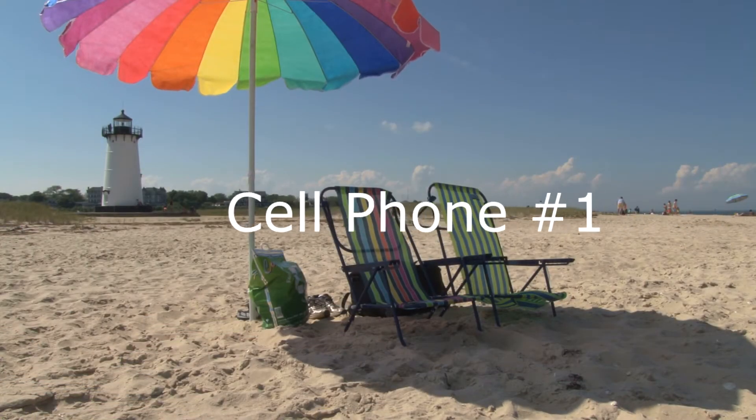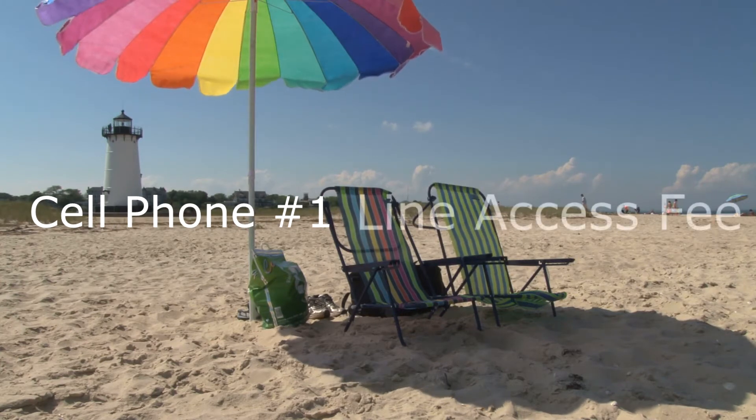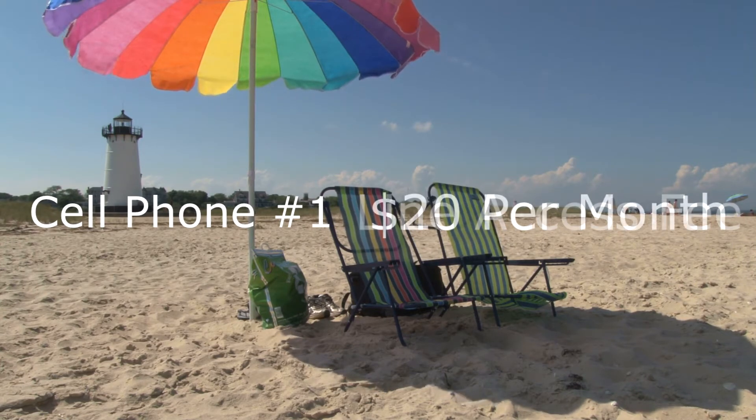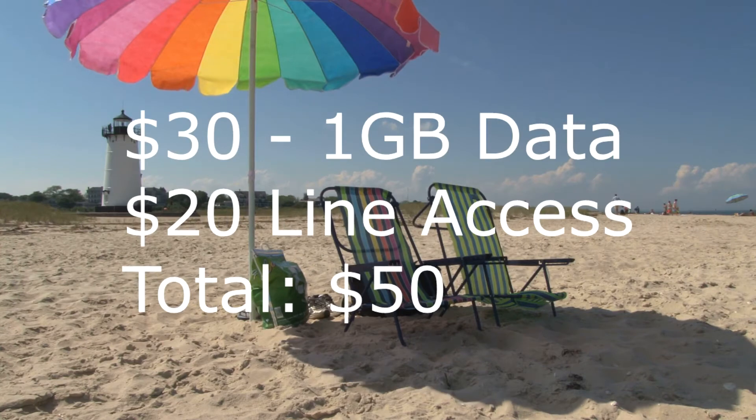You buy the device and put it under that umbrella of data. In order to connect to and use that data with your phone, you have to pay what's called a line access fee — basically the fee you pay every month to access that data with your phone. A smartphone on Verizon costs $20 per month as a line access fee. So with a one gigabyte plan and one phone, your total would be $30 for the data umbrella plus $20 for the line access fee, bringing you to $50 per month, plus taxes and fees.